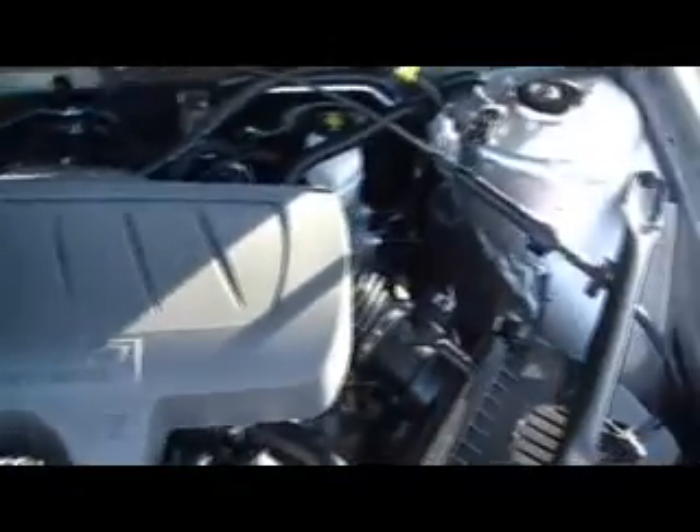It's a four-door sedan, clean Carfax, 41,000 miles, and a 3.8 liter V6 engine — a powerful, powerful engine.